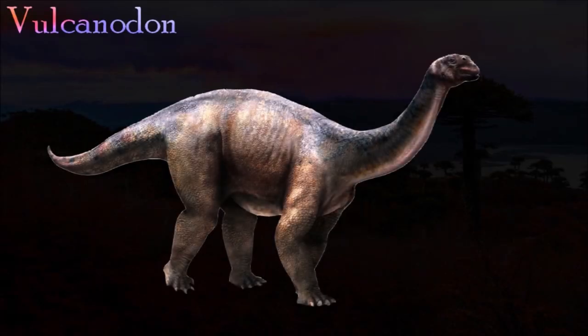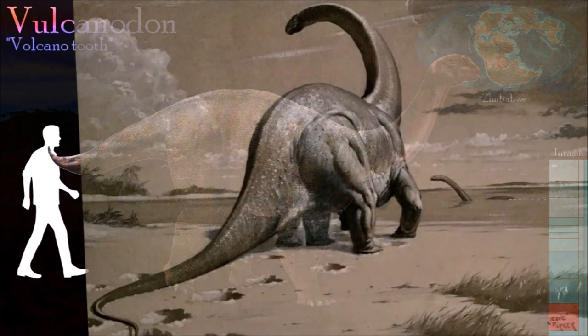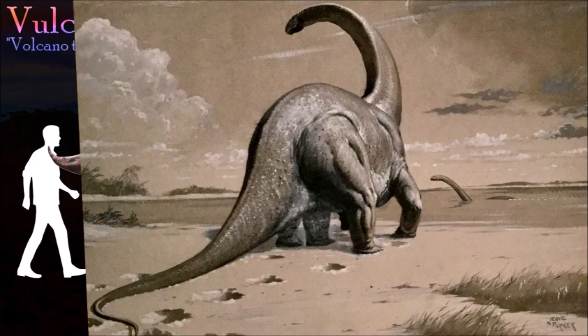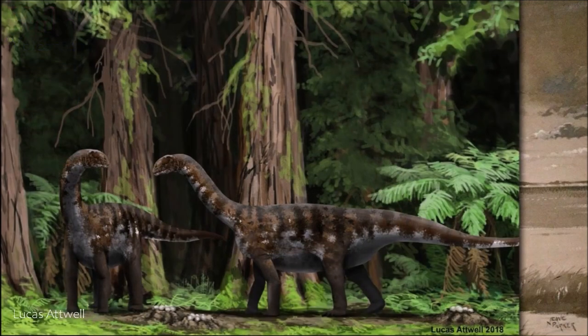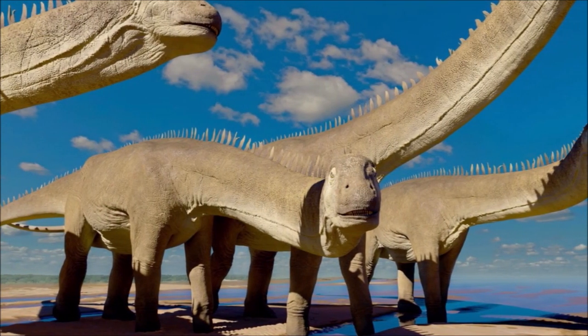Vulcanodon was an early sauropod known from a single partial skeleton without a skull. However, like other early sauropods, it probably had a deep, blunt-snouted skull with leaf-shaped teeth. Its feet were short and large claws were present at least on the inside toes. In contrast to later sauropods, the bones of its first toe were keeled. Two of the claws on each foot were broad and nail-like, not deep and narrow as they were in other sauropods. It was originally thought to be a close relative of the sauropods but not actually a sauropod; however, it has now been established that it was indeed a true sauropod.